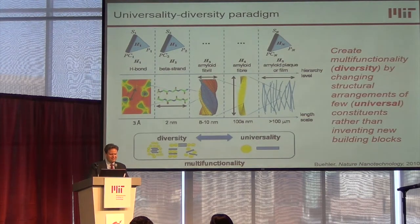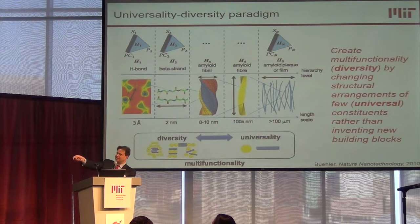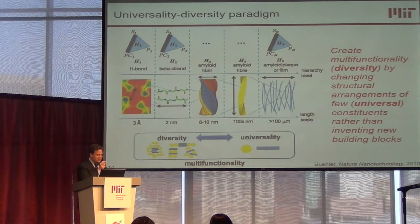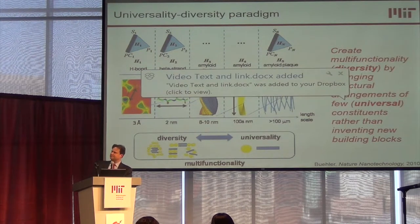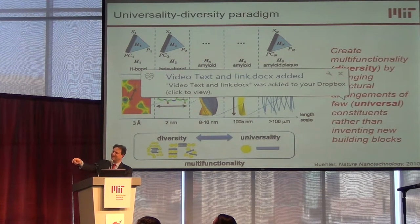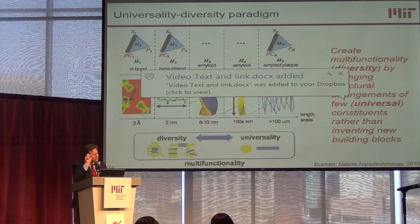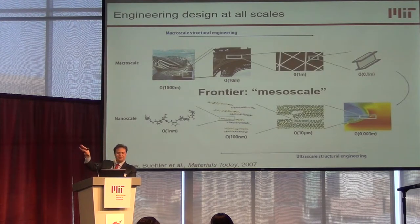We're developing theories to understand how these work. The secret is these multiple structures at different scales. Engineers typically look at one scale — the macro scale. We've expanded this to engineer materials with multiple structures from the nano scale, meso scale, micro scale, all the way to the macro scale. Each scale is like a knob you can turn to create function, and you can create multiple functions by turning multiple knobs simultaneously, creating a network of interactions with synergies and resonances that produce very interesting functional properties.